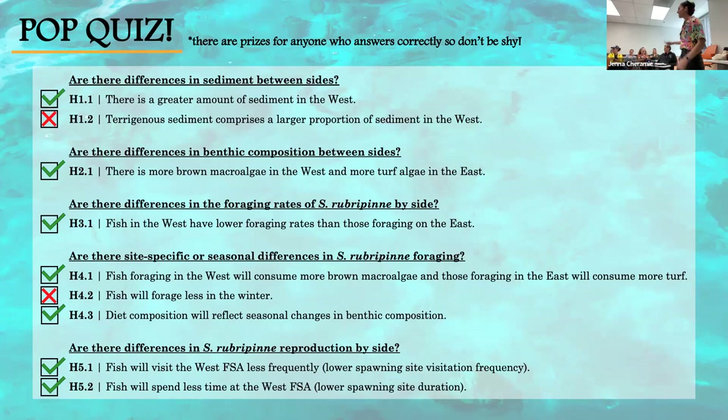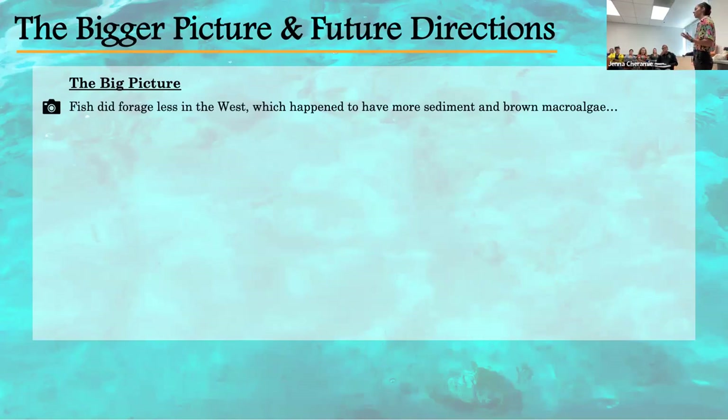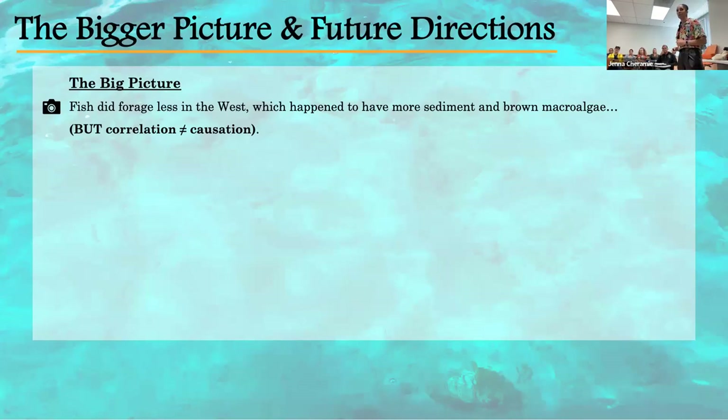Thank you to everyone who volunteered their answers. Looking at the bigger picture and thinking about these connections from ridge to reef: at the start of this project I thought the West would have more sediment and more brown macroalgae, and thus fish would forage less. And indeed, fish did forage less in the West, which had more sediment and brown macroalgae. But the methods I utilized weren't able to definitively test for direct linkages — so correlation doesn't necessarily equal causation, but it's still really interesting and something future studies should explore.